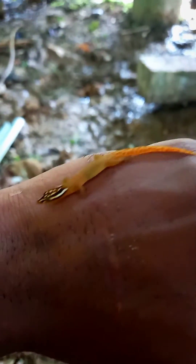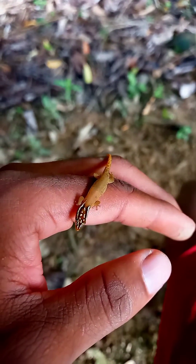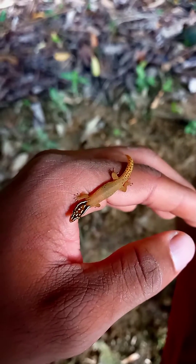They feed on very small arthropods like ants, spiders, termites and roaches, and any small thing that can fit in their mouth.